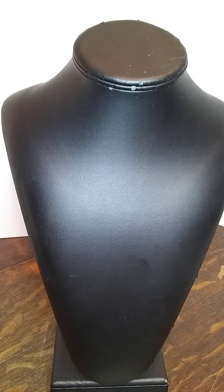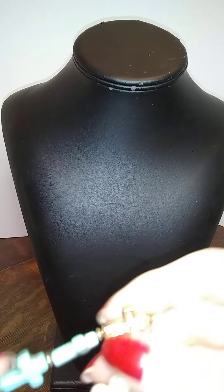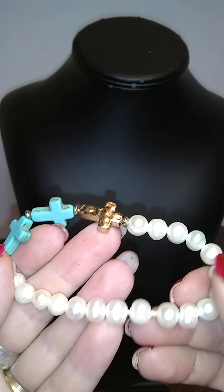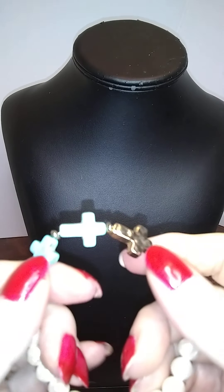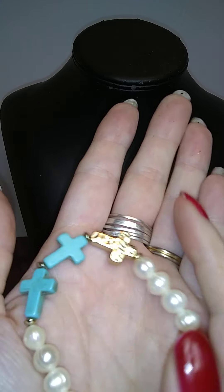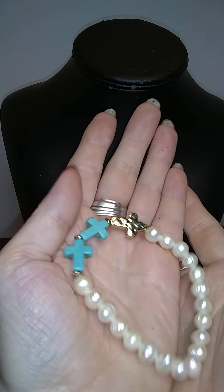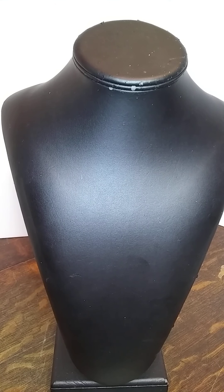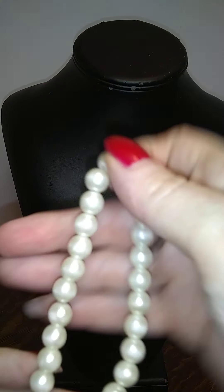Here's a nice potato pearl and dyed howlite and gold tone stretchy cross bracelet. That's a pretty one — one of those you can wear ten of them up your arm.